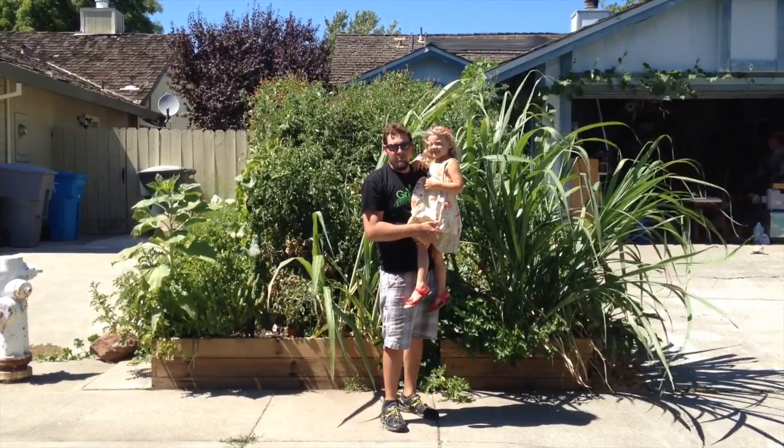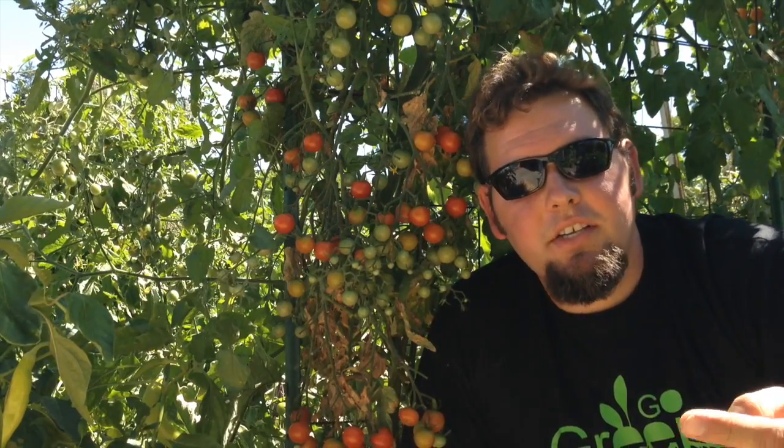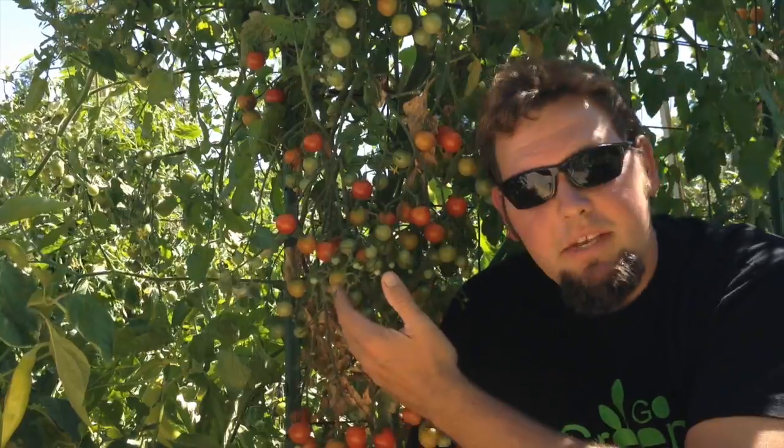Hey everybody, it's Kyle and Lily from Growing Up Garden. On today's episode, I'm going to take you guys on a tour of my front yard raised bed garden and show you some of my amazing plants that I have growing this year. So let's get started.